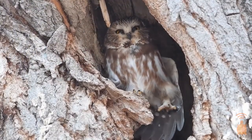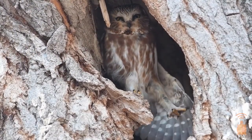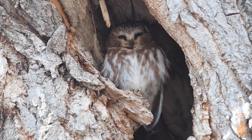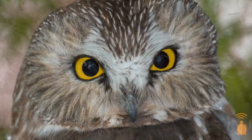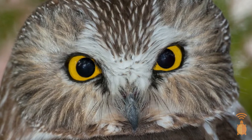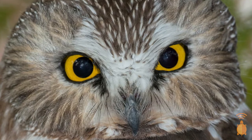Measuring in at only about seven to eight inches in height, the Northern Saw-Whet Owl is one of the smallest owls in the world and weighs only about as much as a tennis ball. To the naked eye, it looks about the size of a robin and has brown wings, a white chest and stomach with brown streaks, and a really round head that's brown and white spotted. Between those gorgeous yellow eyes, it has this white V that sort of makes it look like it's wearing a superhero mask.